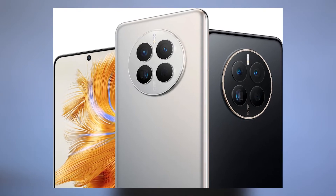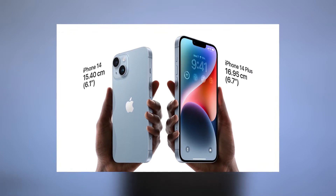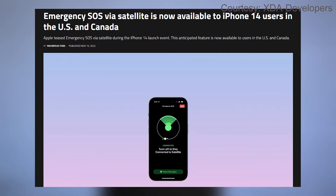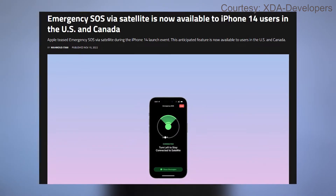And after that, it was Apple's turn. With their new iPhone 14 series phones, Apple introduced the satellite connectivity feature using the Globalstar network for its emergency SOS service. Right now, this particular feature works only in the US and Canada.